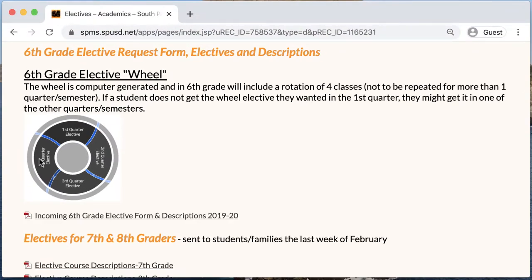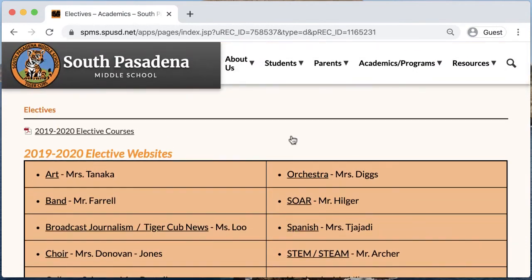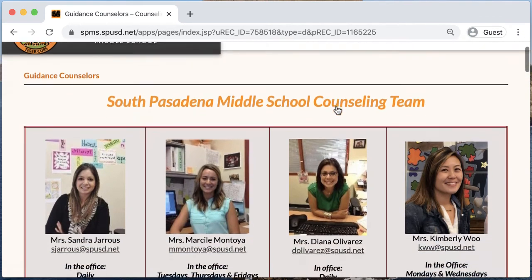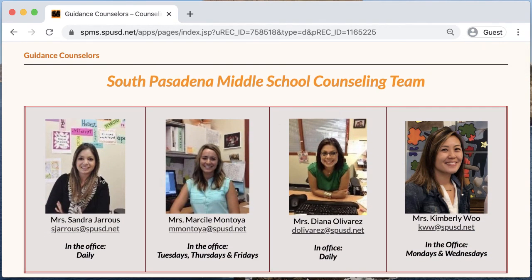If you have any additional questions about electives, incoming 6th graders can contact their elementary school counselors, and 7th and 8th grade students may contact their middle school counselor for more information.